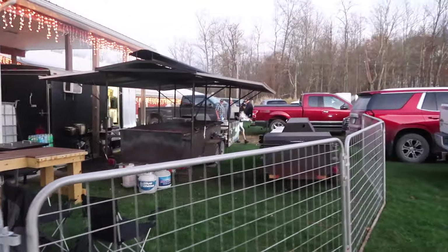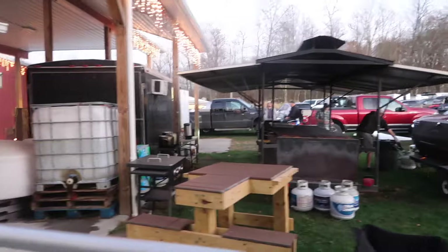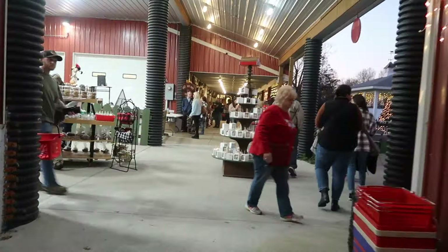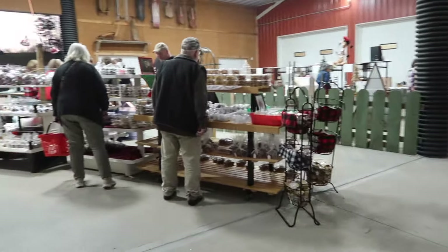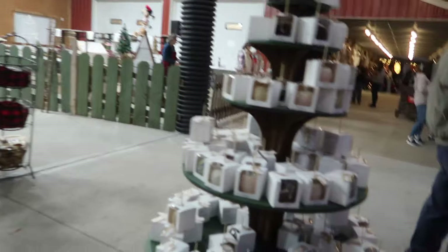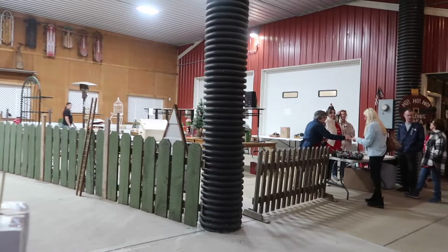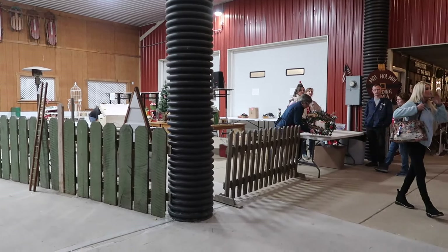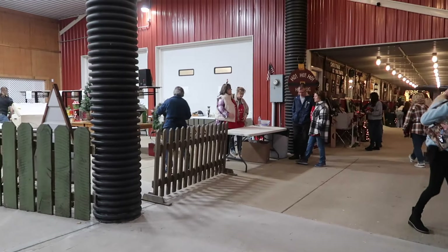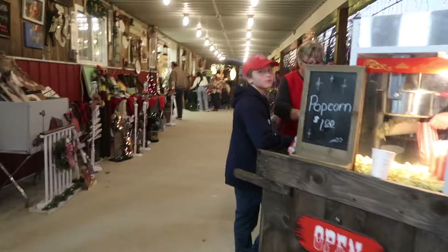Over here you can smell the barbecue — Mountain State Barbecue. To the left is where you check out. You pass by the goodies as you check out, and when you buy something you bring it over here. They give you a number and you can keep bringing stuff and stack it up until you're ready to check out if you have too much to carry. You can smell the popcorn and buy popcorn.